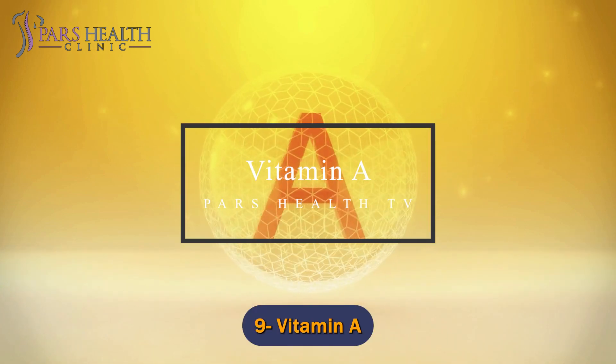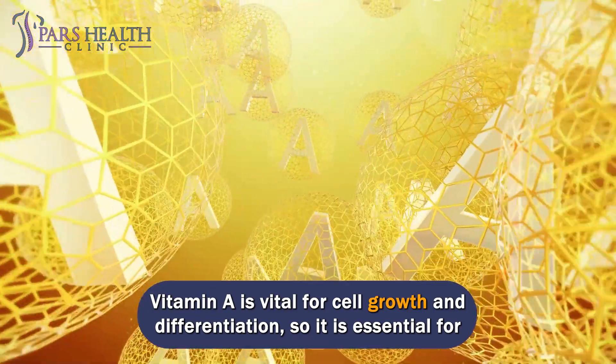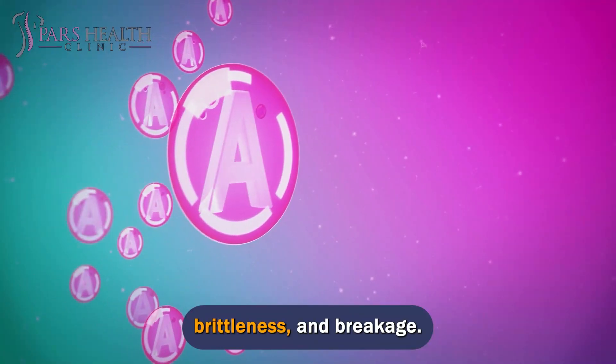Number 9: Vitamin A. Vitamin A is vital for cell growth and differentiation, so it is essential for healthy nails. Vitamin A helps keep nails moisturized and avoids dryness, brittleness, and breakage.